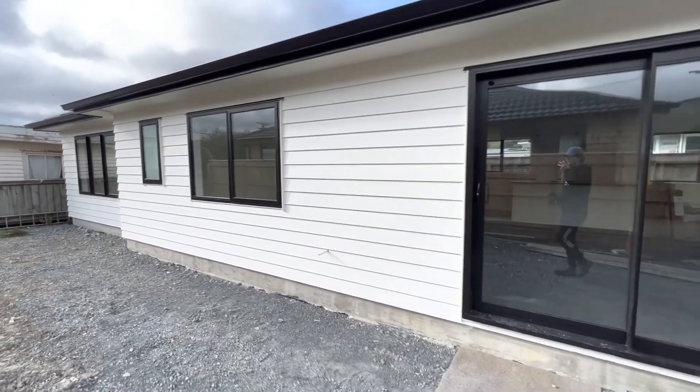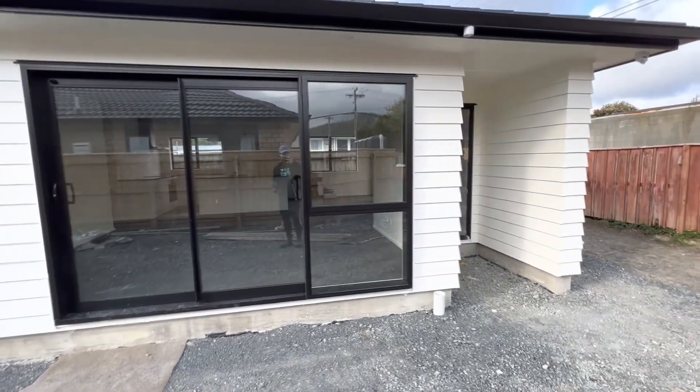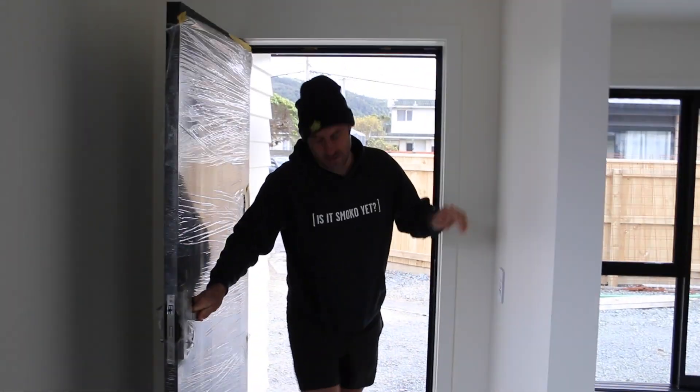Let's walk around the 111 square meter house we have built in Lower Hutt. This was a job where the client wanted one house, and we said, did you know you can subdivide? Now she has two houses.